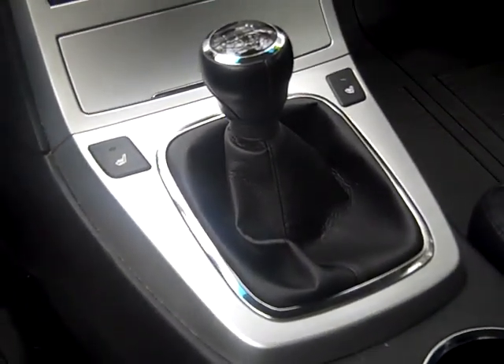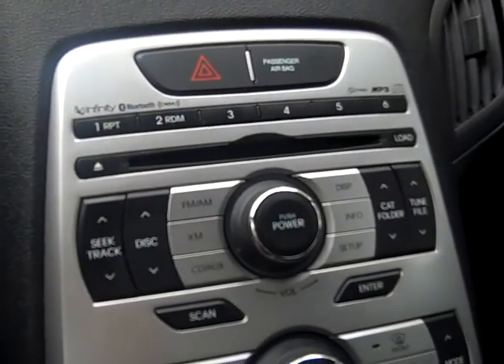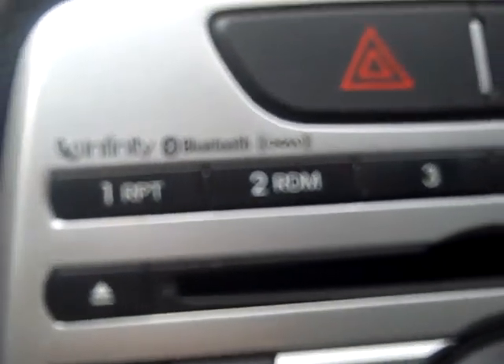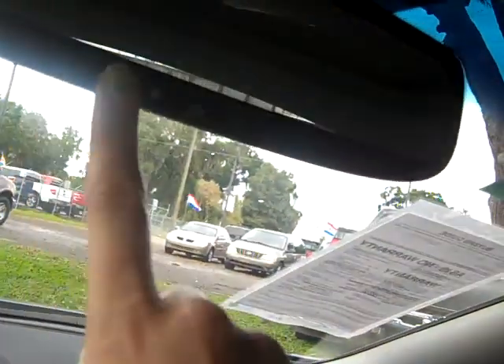This car has a six-speed manual transmission, heated front seats, a six-disc CD player with AM-FM radio, and it's satellite ready. It's also Bluetooth compatible. If you look in your console, you'll find your auxiliary jack and USB port. You have HomeLink.